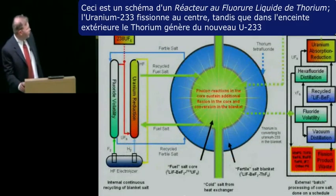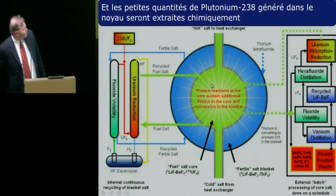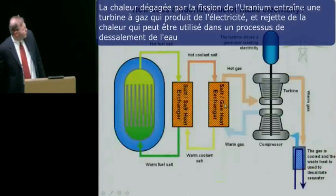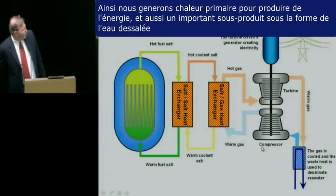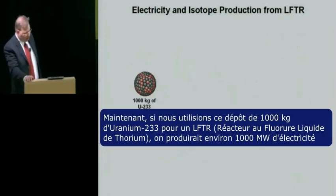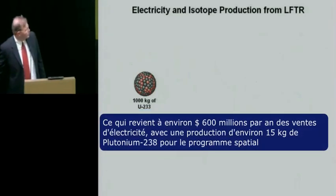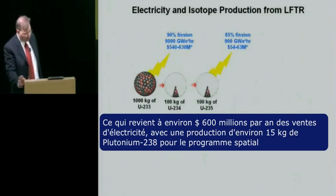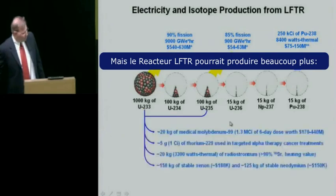This is a schematic of a two-fluid liquid fluoride thorium reactor. The uranium-233 would sustain fission in the core, and thorium in the blanket would be generating new uranium-233. The very small amounts of plutonium produced could be extracted chemically. The heat from fission is used to drive a gas turbine power conversion system which generates electricity and rejects heat that could be used in a desalination process. If we committed this uranium-233 inventory to a liquid fluoride thorium reactor, it would produce about a thousand megawatts of electrical power — an estimated $600 million in electricity sales per year — along with the production of roughly 15 kilograms of plutonium-238 for the space program.